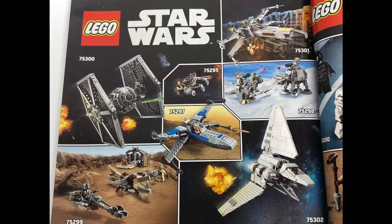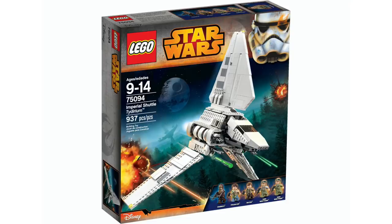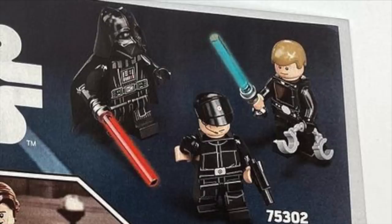Thanks to LEGO YouTuber Just Too Good, we can see even more new sets in the instruction booklets. We're also going to be getting a new Imperial Shuttle retailing for $70, down from the previous version which retailed for $100. Despite everything, this is still at a really significant scale, and the set will come with Darth Vader, an Imperial pilot, and Luke Skywalker — surprisingly with a blue lightsaber.